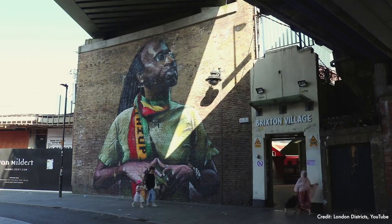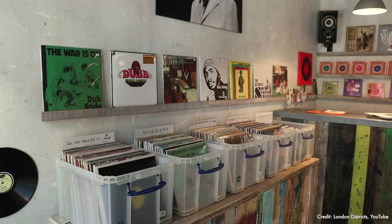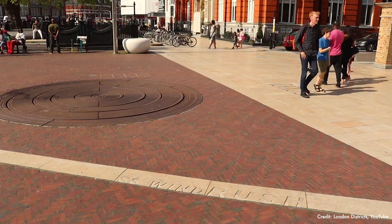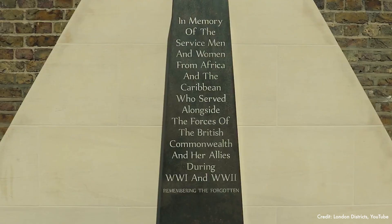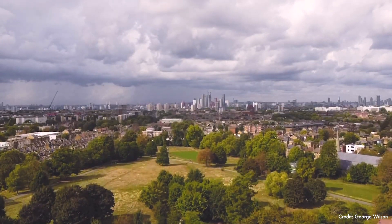The Windrush generation, the first group of Caribbean immigrants, settled in Brixton back in the 1940s and 50s. The Black Culture Archives is a phenomenal space for celebrating Black British culture, located at Windrush Square next to the Ritzy Cinema. And for green space, you've got the 125 acres of Brockwell Park.